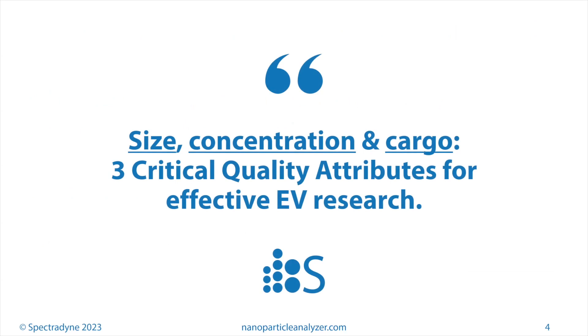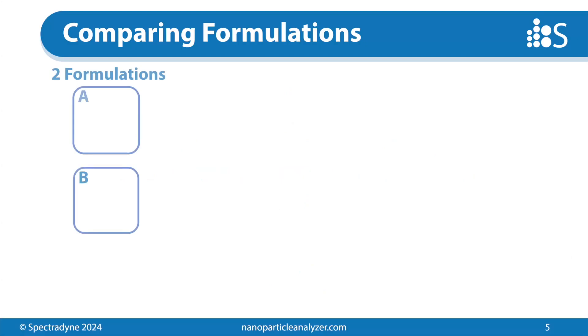So size, concentration, and cargo — including the active ingredients or the targeting features — are three critical quality attributes that Spectrodyne focuses on for effective EV research and nanomedicines in general. I'd like to highlight that with a scientific example. This is a canonical example. The scenario is that you're trying to compare two formulations, A and B — maybe these are engineered products and you're comparing to a control, or maybe you're just trying to optimize your formulation.